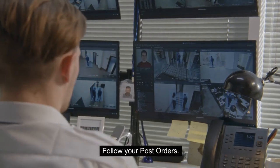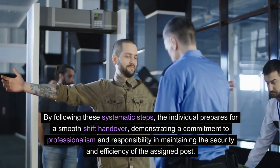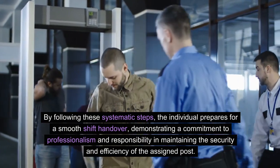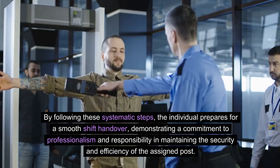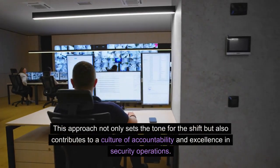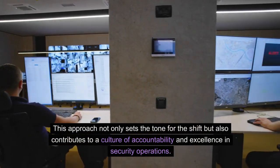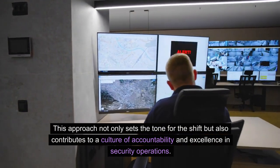Follow your post orders. By following these systematic steps, the individual prepares for a smooth shift handover, demonstrating a commitment to professionalism and responsibility in maintaining the security and efficiency of the assigned post. This approach not only sets the tone for the shift but also contributes to a culture of accountability and excellence in security operations.